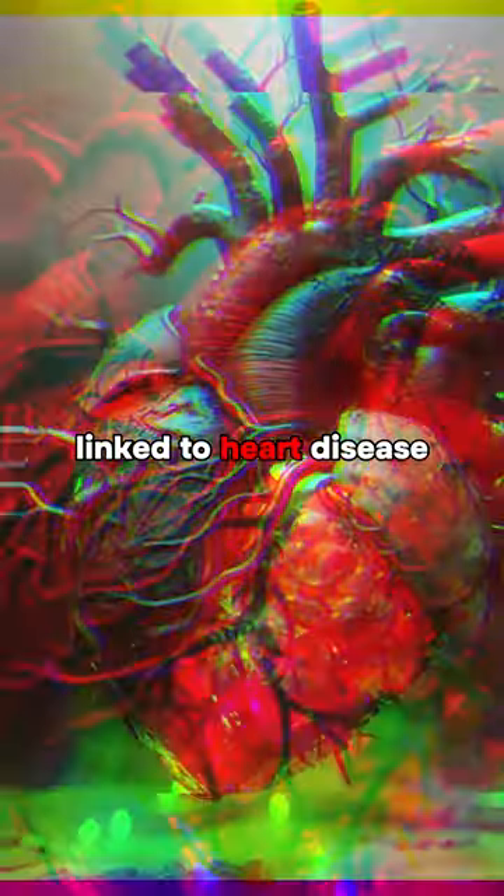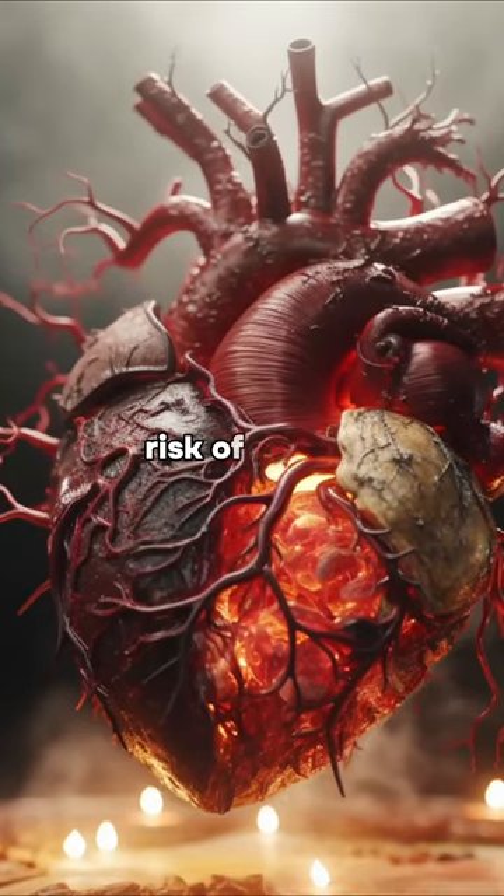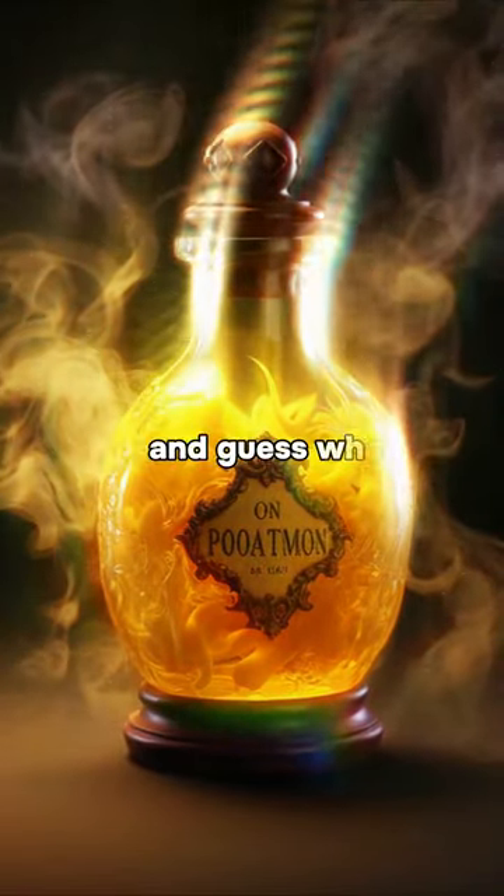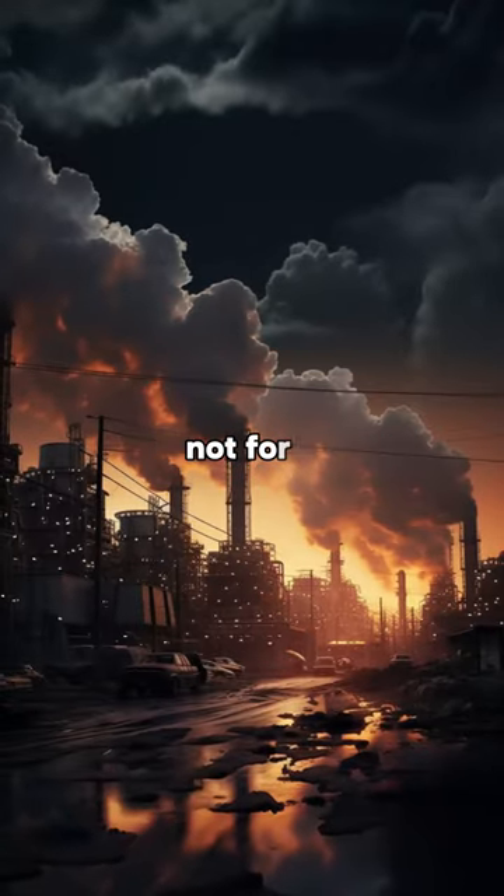These fats have been linked to heart disease, inflammation, and even an increased risk of canker. It's like pouring poison into your favorite dishes. And guess what? It was originally created for machines, not for you.